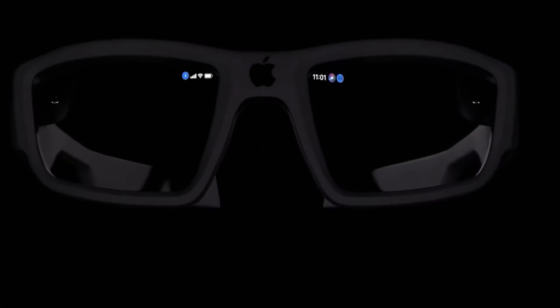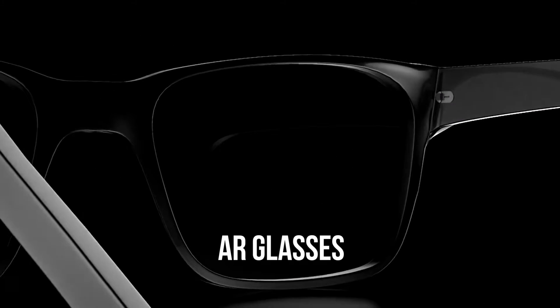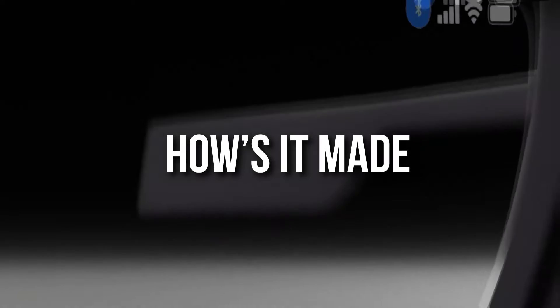Well, technology since the dot-com boom has been very fast-paced, and Apple came out with not just glasses but AR glasses. So cool, isn't it? Hey guys, welcome to another exciting video from How It's Made.